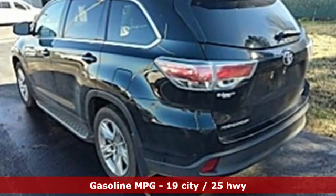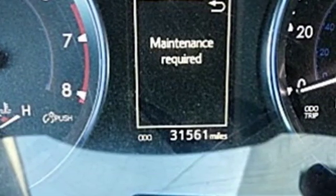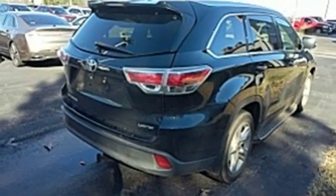V6 engine, dual zone climate control, external memory control, rear parking sensors, heated steering wheel, power heated mirrors.